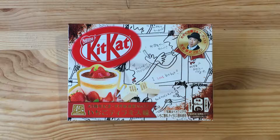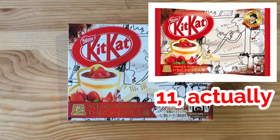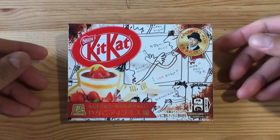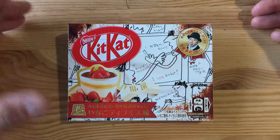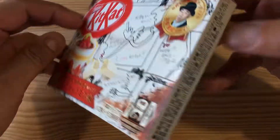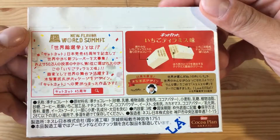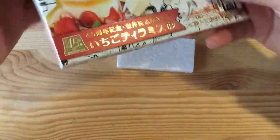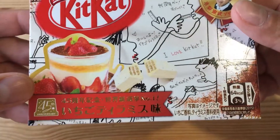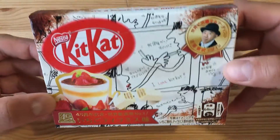This flavor has been out for about a month now and it was first available in a family size where it comes in a baggy full of 12. This one I found at the convenience store, and here is the box — it says 'New Flavor World Summit.' It's the 45th anniversary of Kit Kat, so they had an artist design this box.